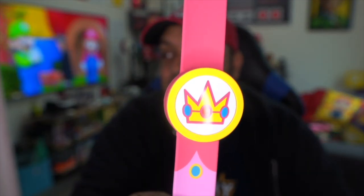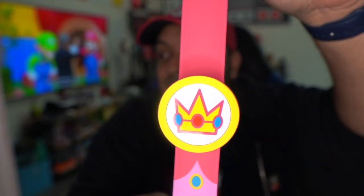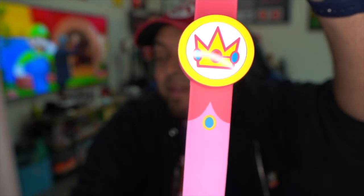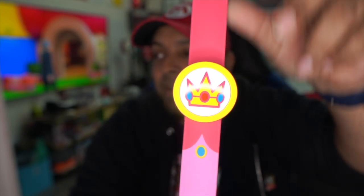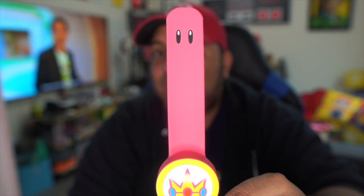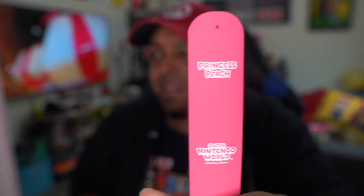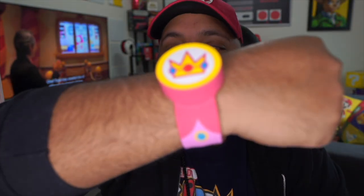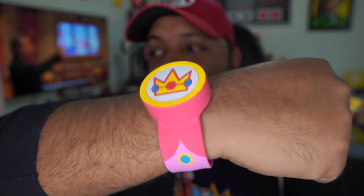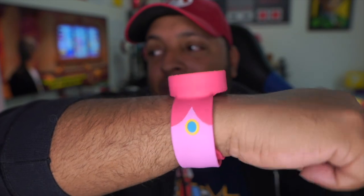Here is Princess Peach's power up band. Just like Daisy, she has a pattern on the strap that represents her dress. Every power band comes with a little set of eyes on the side, and on the back it says 'Princess Peach Super Nintendo World.' This is how it looks when you put the bracelet on your wrist — and the top part is actually an amiibo, which is pretty cool.